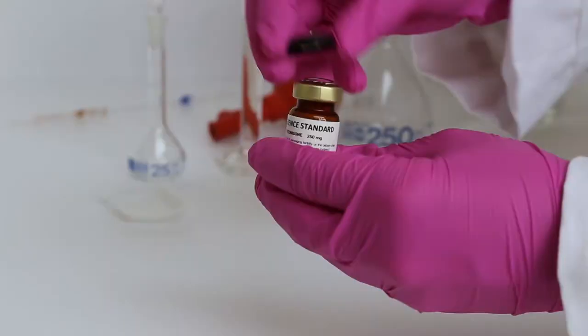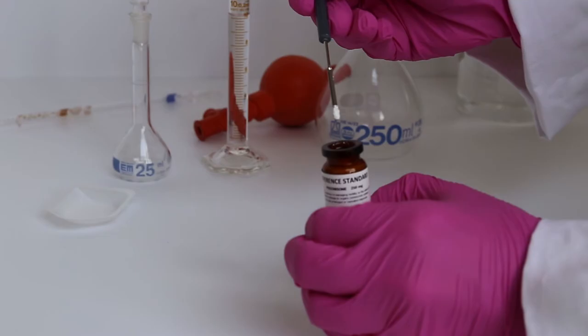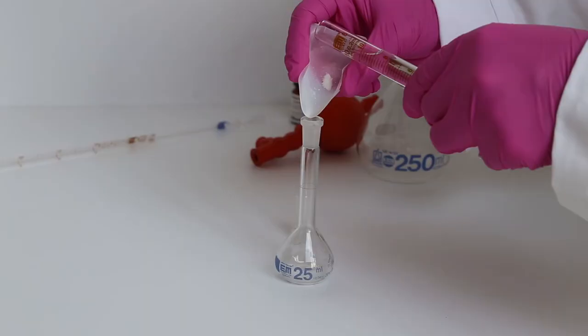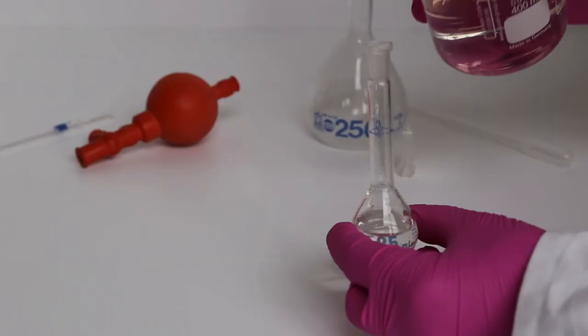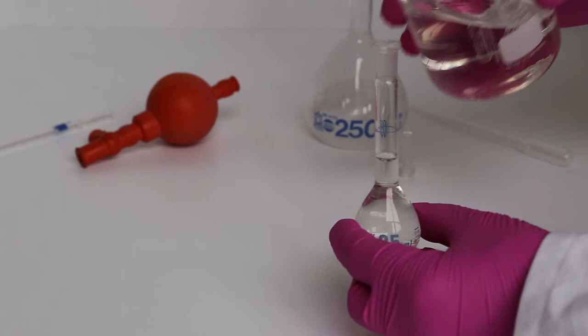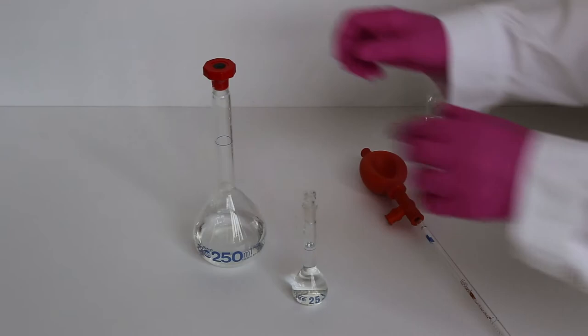Before starting the dissolution test, apply the prednisone standard. The performance verification test is not valid if you do not use the prednisone standard to verify your test results. Create a standard with a defined amount of prednisone so you know the concentration and the absorbance received within a spectrophotometer. With this information, it is easy to check samples with an unknown amount of prednisone. How to apply the standard is a well-documented procedure by the USP.